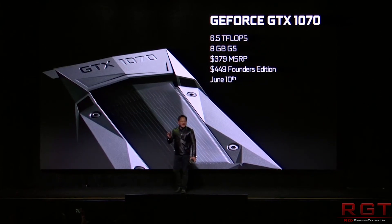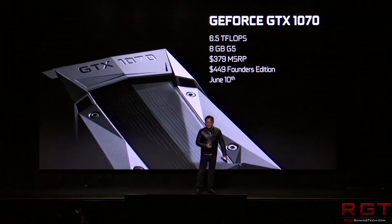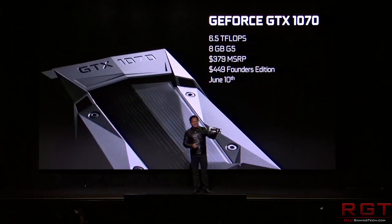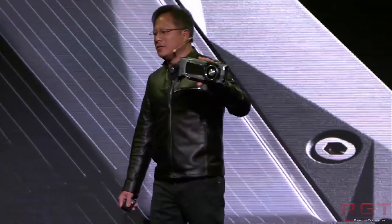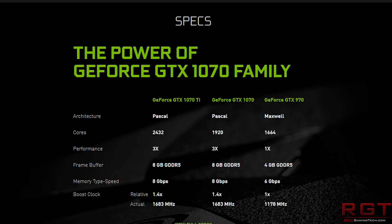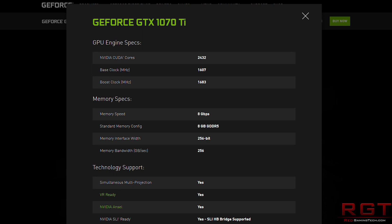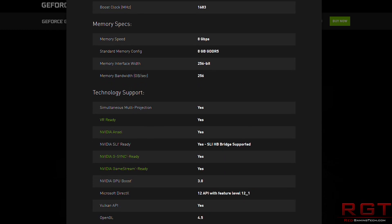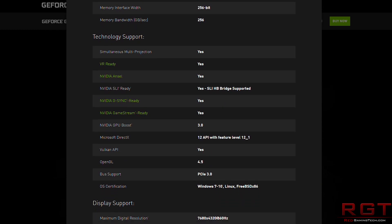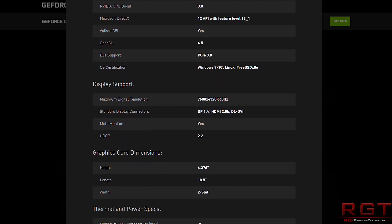The 1070 Ti has understandably been getting a lot of attention given that it's neatly sandwiched between the 1070 and the 1080, and there's a lot of people saying it's going to be basically nipping at the heels of the 1080 — and the answer is basically yeah, it kind of is. The 1070 Ti does use a GP104 to power everything, but it's a slight variation using a new SKU called GP104-300, with just a single SM disabled, meaning it should be very close to the 1080 in terms of both specs and performance.